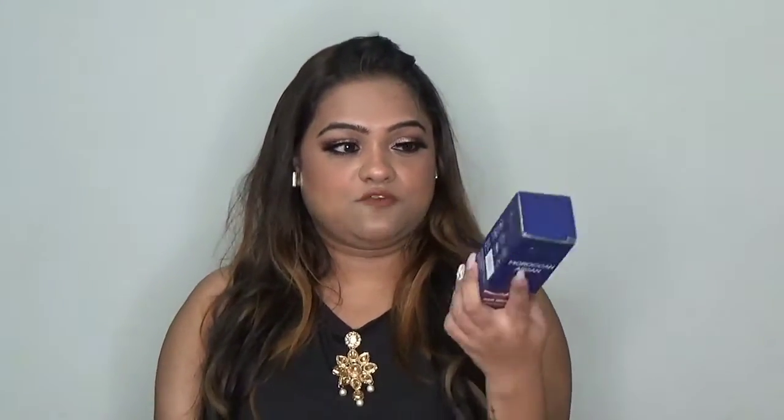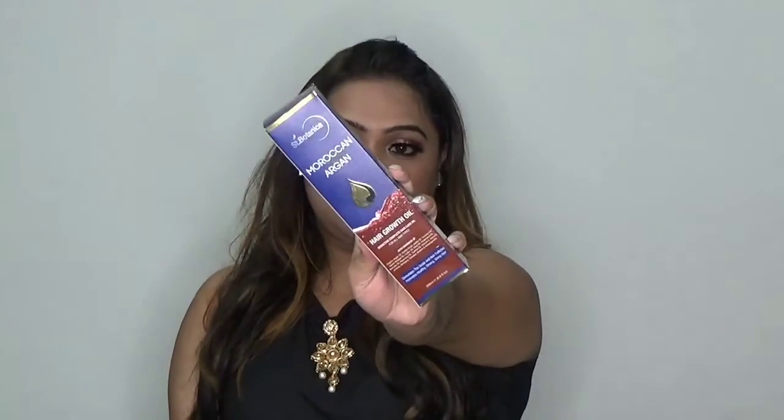So today's video is about, as I promised in my Amazon haul, which is a haircare product haul, I am going to review this product for you guys. This is Moroccan Argan Hair Oil by Sand Britannica.